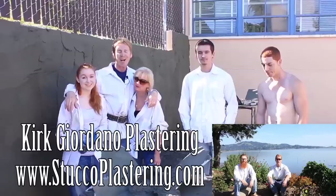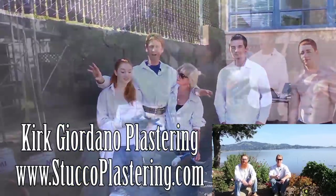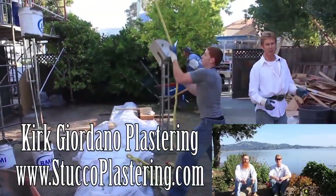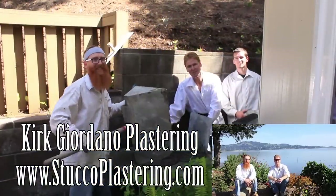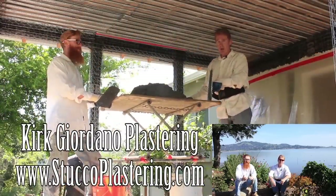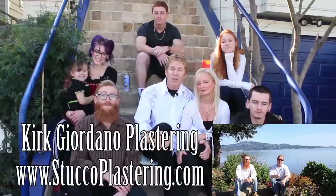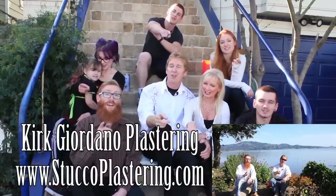Anyway, Jay and I appreciate you watching. And as usual guys, we'll see you on the next one. We thank you for watching and I really enjoy all your comments. If you guys like this video, please click the like button down below. And also, if you enjoy what we do, subscribe to our channel so we can keep making these videos for you. My name is Kirk and Jay — we thank you for watching and from the entire Giordano family, we'll see you on the next one.